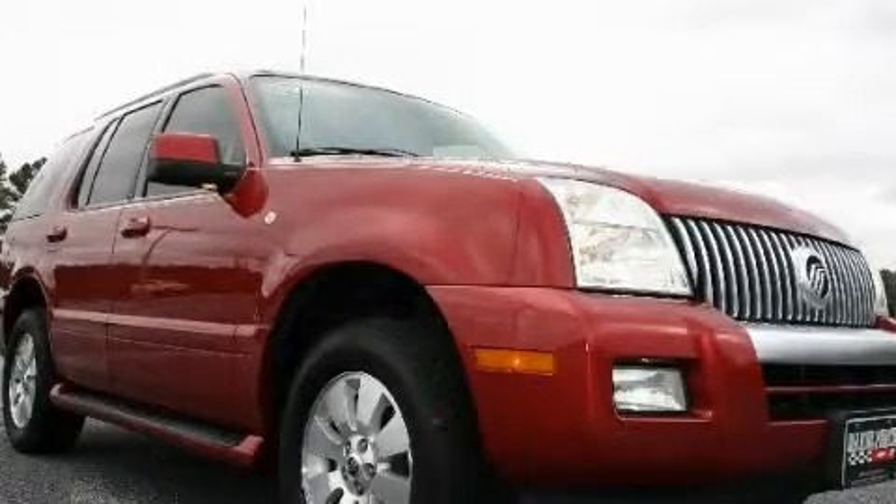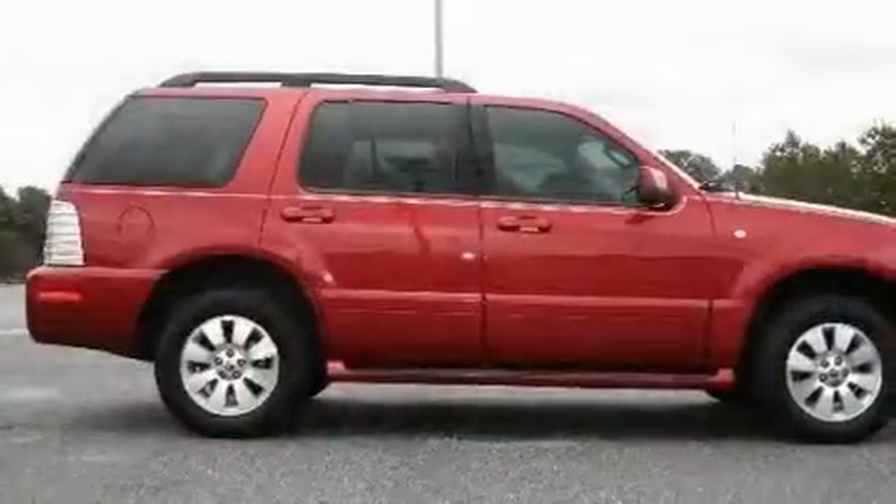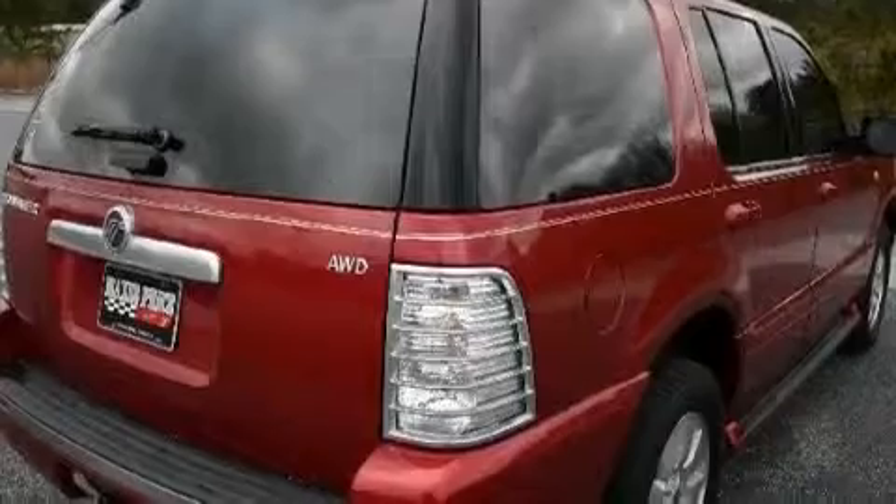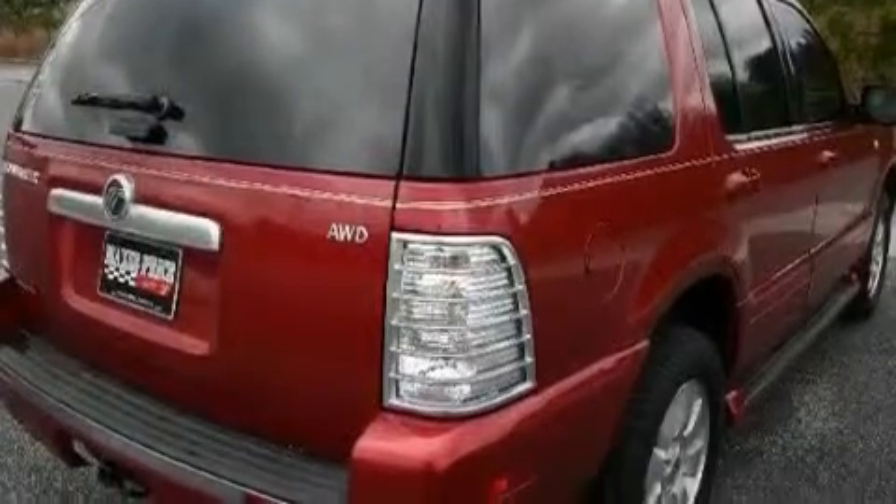This is a 2006 Mercury Mountaineer for when safety, size, and space are of importance. It has a 4.0-liter six-cylinder engine, a five-speed automatic transmission, and all-wheel drive.